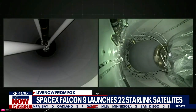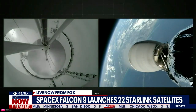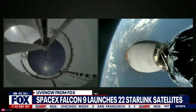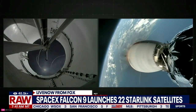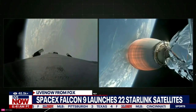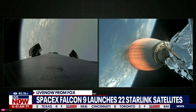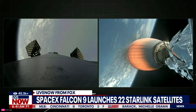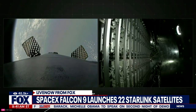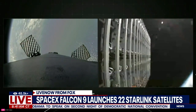Stage separation confirmed. And back ignition. Bearing separation confirmed.